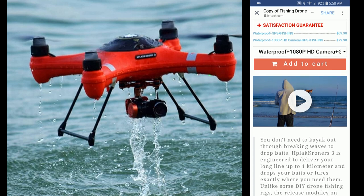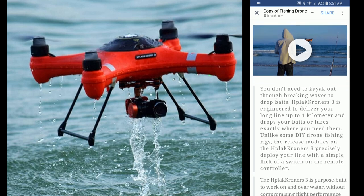It's funny — it shows two drones here. There's a waterproof GPS fishing drone for $69.98, and then there's a waterproof 1080p HD camera plus GPS plus fishing version for $79.98. Waterproof plus 1080p HD camera plus GPS — add to cart.